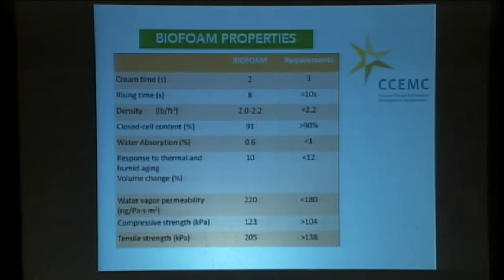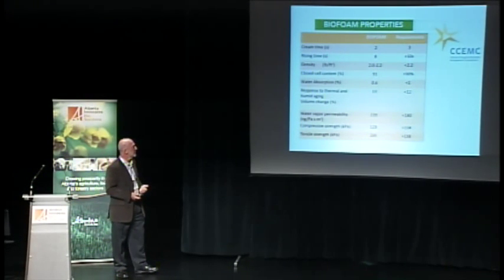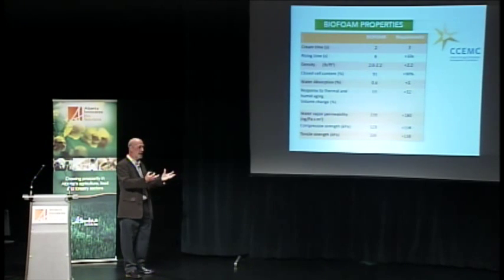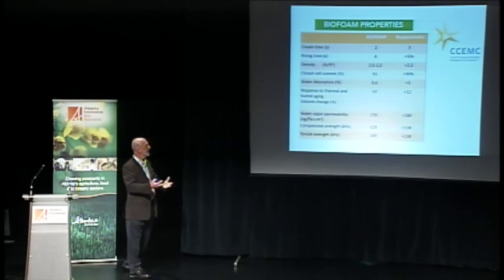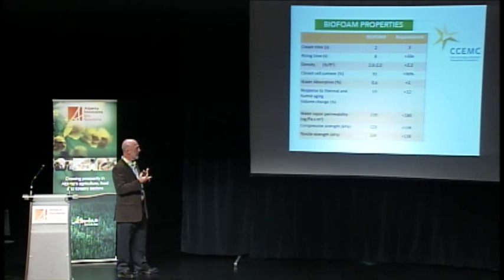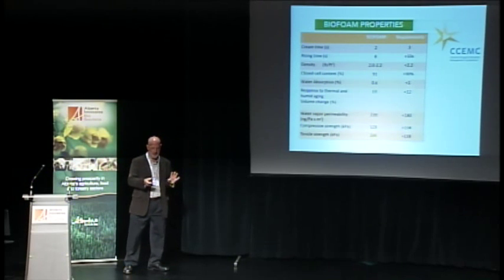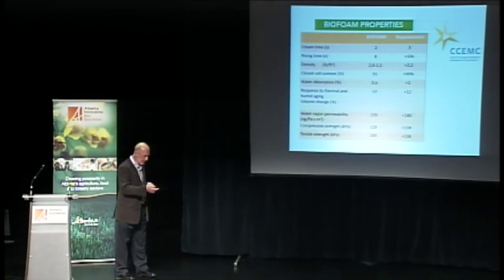We took our biopolyol and tried to make it into foam — the result was biofoam, which is going to become a commercial product. Biofoam has to meet all the same performance criteria as any spray foam: fast rising time, quick cure, moisture barrier, the right density to get the right R-value, and the right strength. To cut a long story short, we've managed to achieve that.